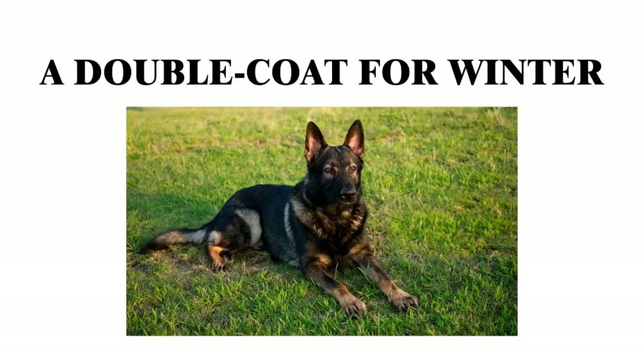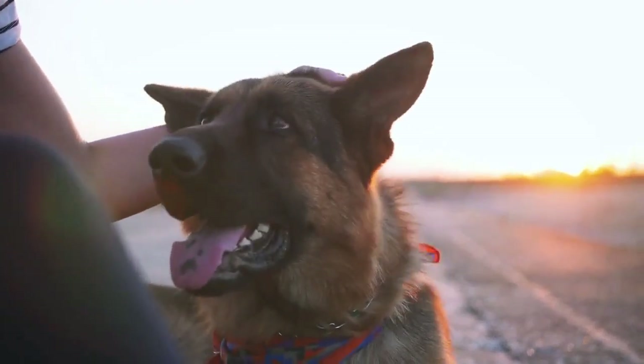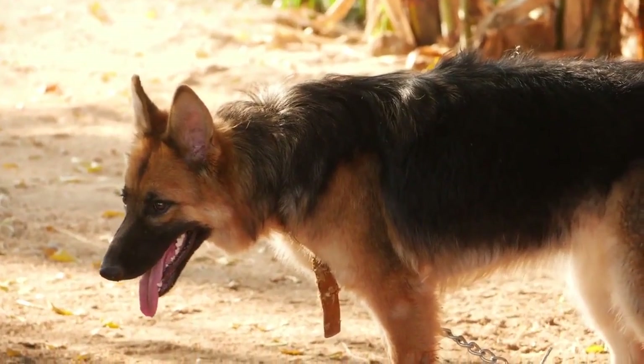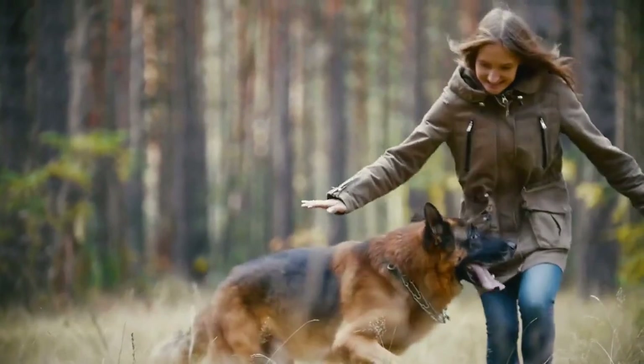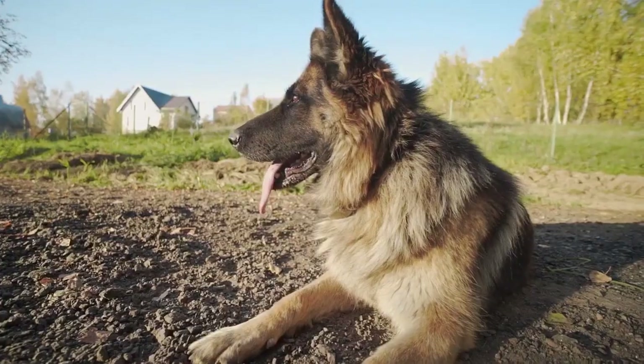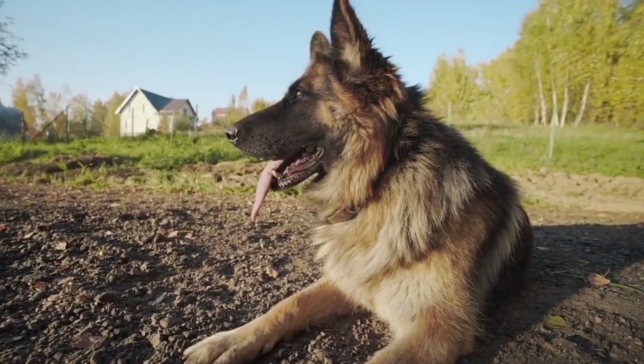A Double Coat for Winter. German Shepherds are among a few different breeds of dog that have double coats, meaning there are two layers of fur that grow. Their outer coat is long and coarse, and it is there to protect the dog against snow and ice. The undercoat is thick and soft, and it insulates the dog against cold in the winter and heat in the summer.